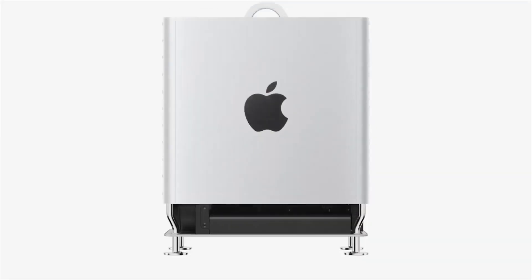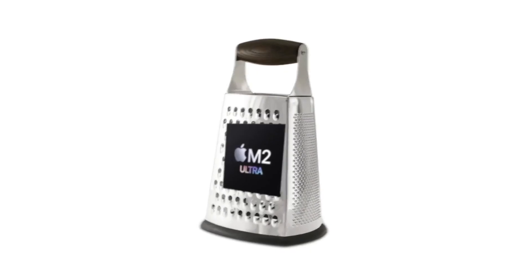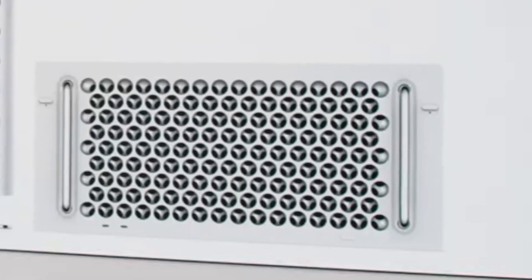Speaking of blowing, introducing the all-new Mac Pro — the most powerful cheese grater in the world. How did we describe the price on this one? Outrageous. But keep in mind, you can save money on the wheels if you buy it sideways.